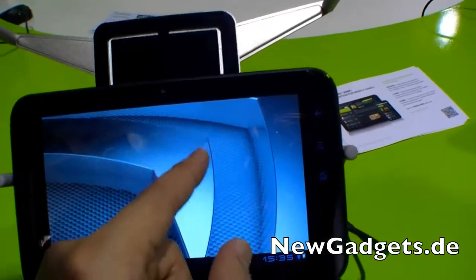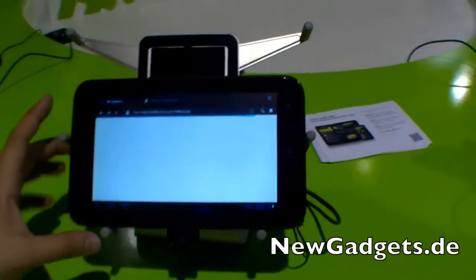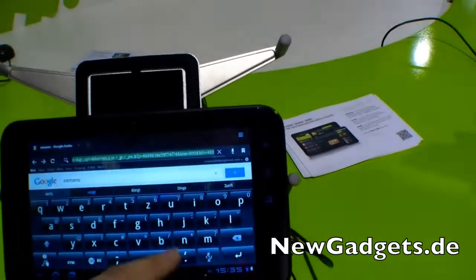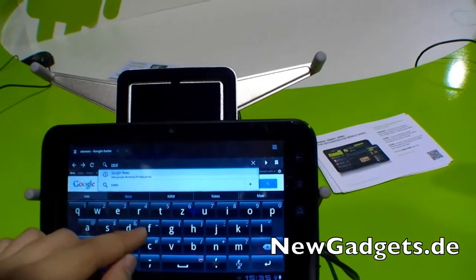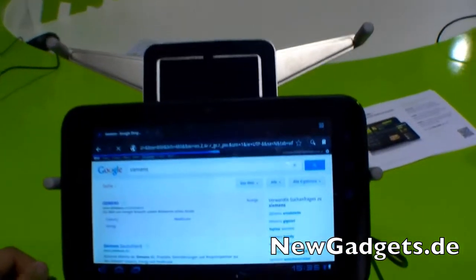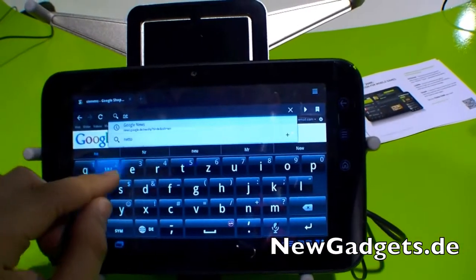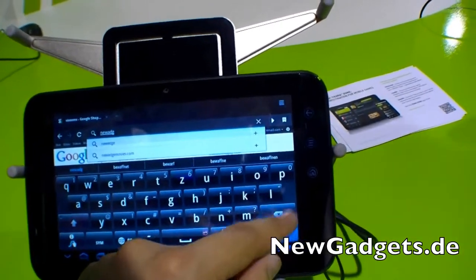So for example, we have the browser over here. Of course it's a tab browser and I really like 7-inch devices. Let's open a good site like newgadgets.de. Okay, I'm really bad at typing — let's forget that.